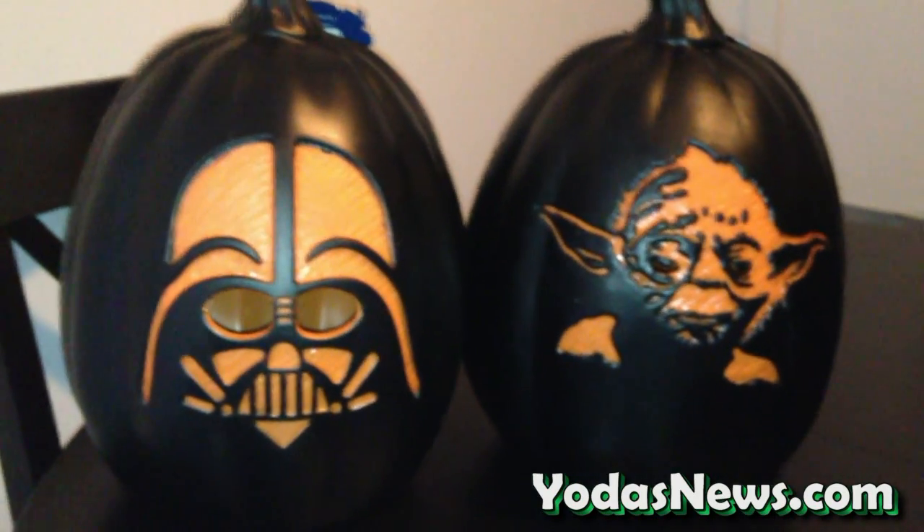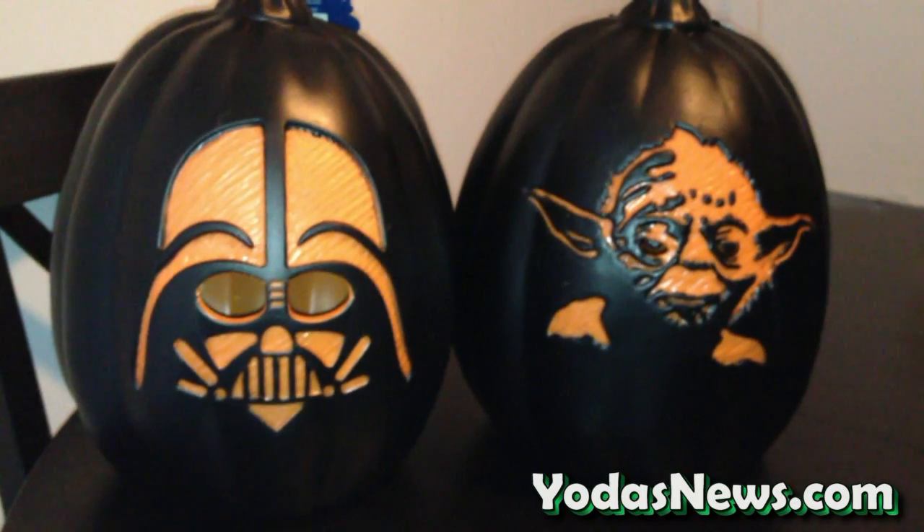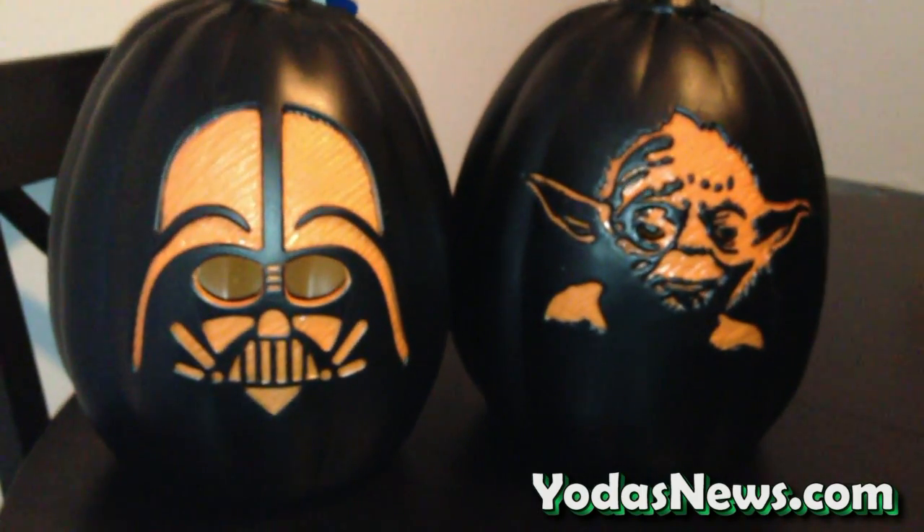Indoor might be an even better option. I think I might bring these to my office and sit them on either side of my desk. Give me a second — I'll plug them in and we'll take a look at what they look like all lit up in the dark.